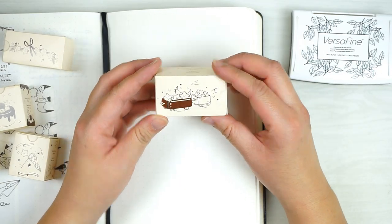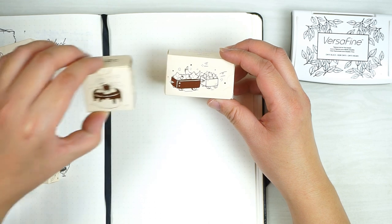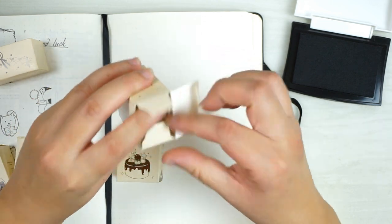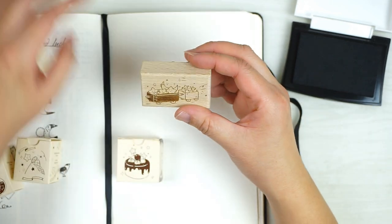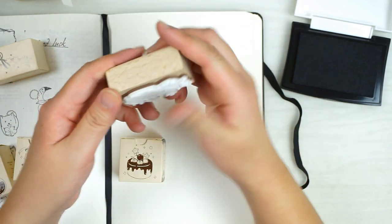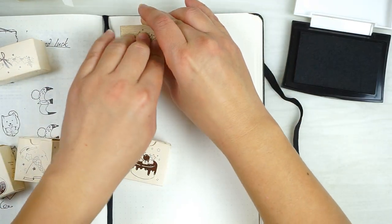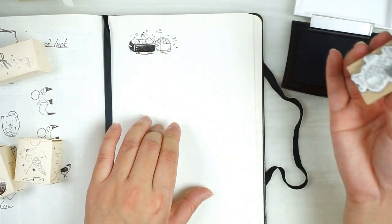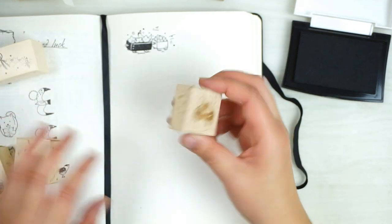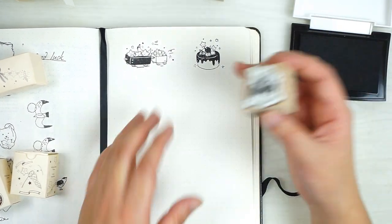Let me go ahead and stamp a couple of them. I think I want to stamp this one and the cake one. Today I'm using Versafine Onyx Black Ink. Let's go ahead and take it out and see how the stamp looks. So this is the wood — it's a very nice firm rubber. How cute! So cute.